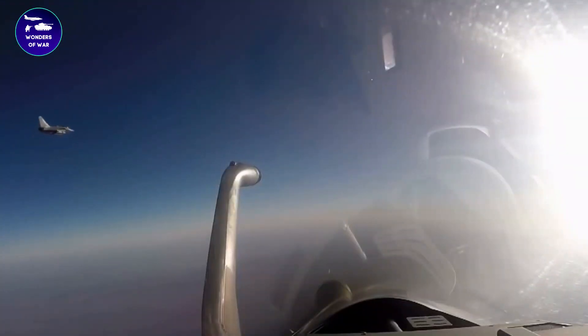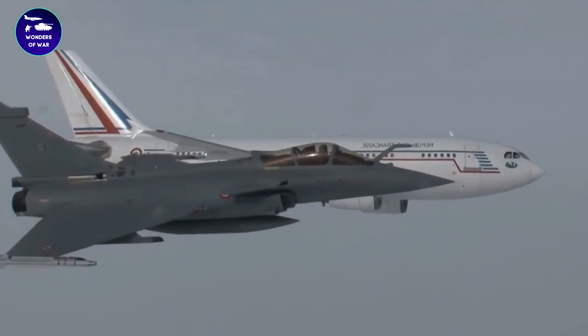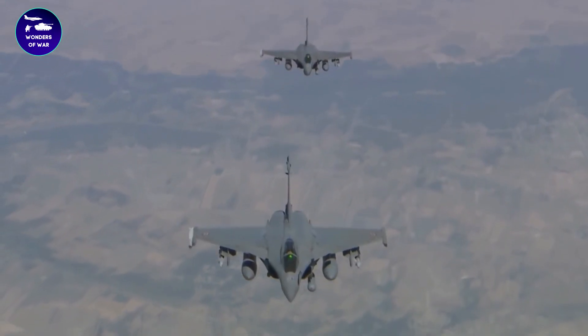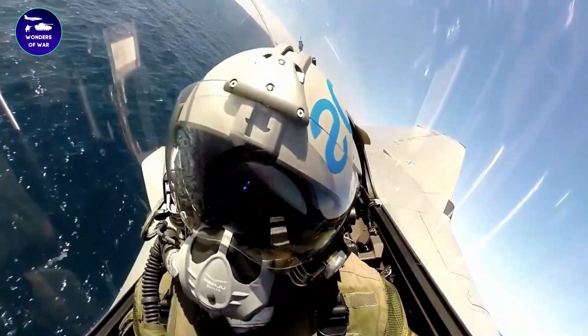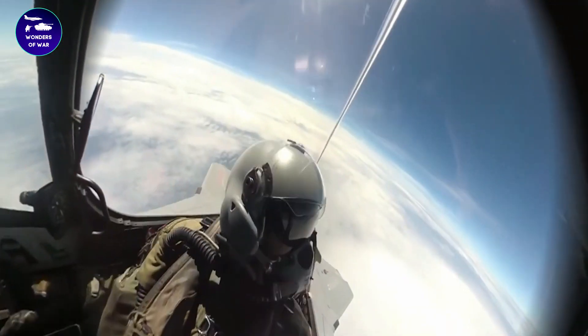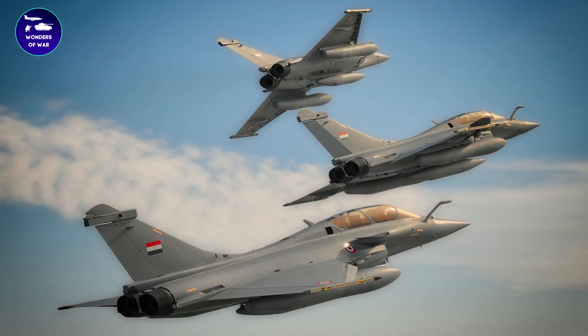The Rafale is equipped with a 30mm cannon and can carry a variety of missiles, bombs, and other weapons. This includes the MBDA Meteor, a long-range air-to-air missile that is widely regarded as one of the most advanced missiles in the world. The Rafale can also carry laser-guided bombs and cruise missiles, making it a potent force in ground attack missions.